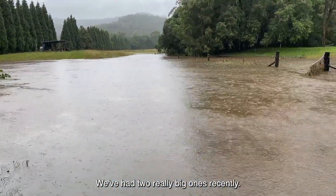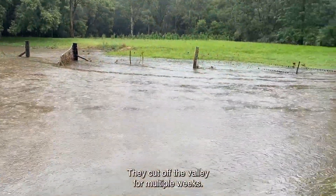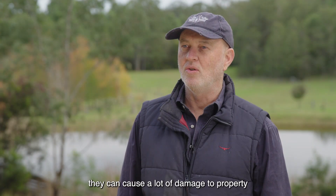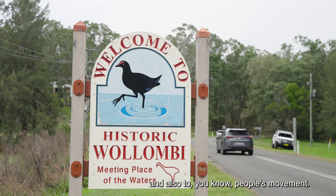We've had two really big ones recently. They cut off the valley for multiple weeks. If you're well prepared they're fine, but if you're not well prepared they can cause a lot of damage to property and also to people's movement.